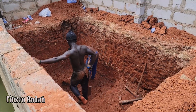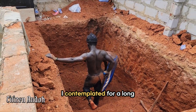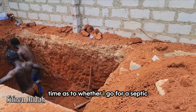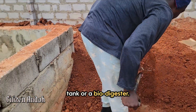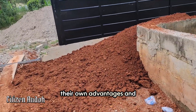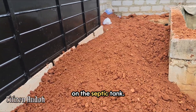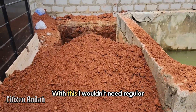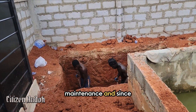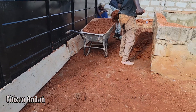I contemplated for a long time as to whether to go for a septic tank or a biodigester, with the two having their own advantages and disadvantages. I finally settled on the septic tank — with this I wouldn't need regular maintenance, and since I'm not in Ghana most of the time, it will take a couple of years for the tank to be full.